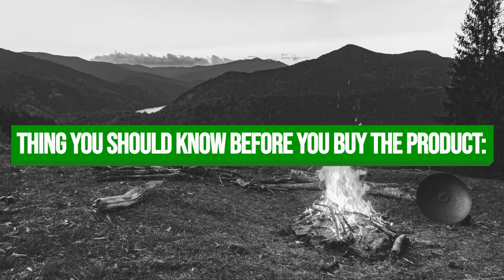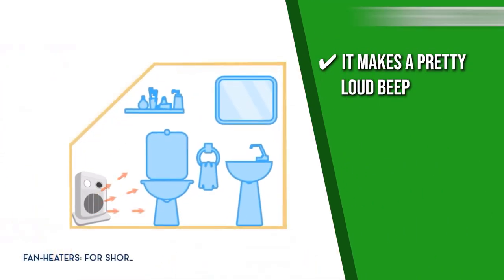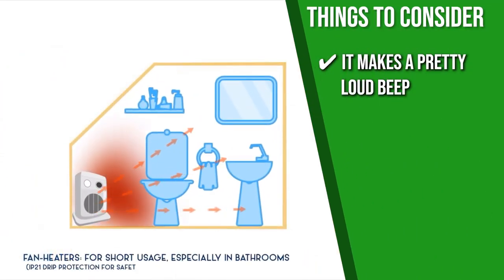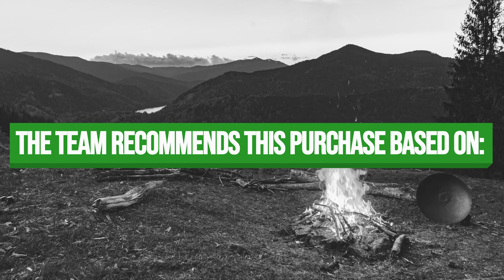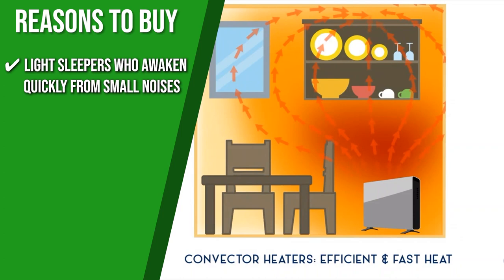Keeping all of that in mind, the thing you should know before you buy the product is it makes a pretty loud beep when you turn it on or off, but it is quiet for the whole time it is running. The TrustedShoppyGuy team recommends this too for light sleepers who awaken quickly from small noises.